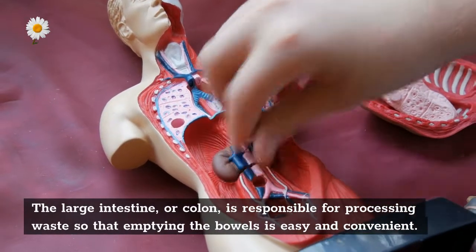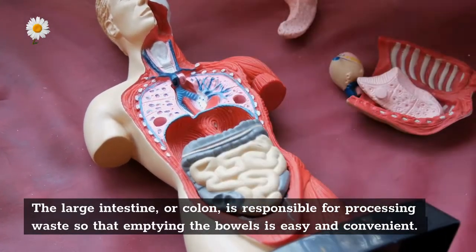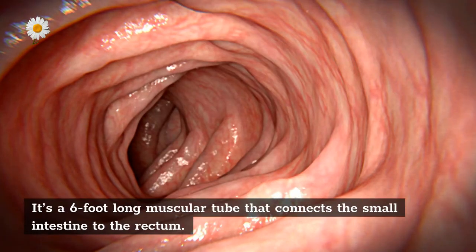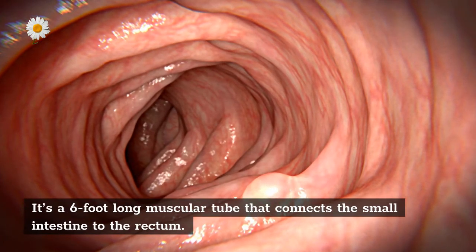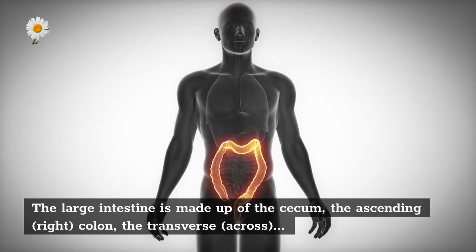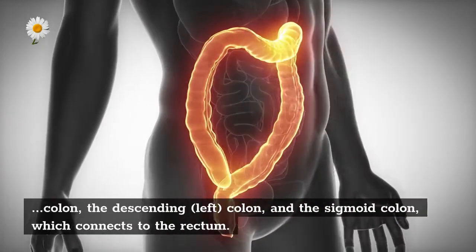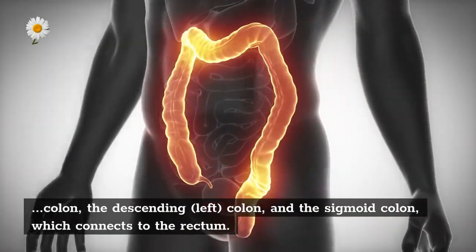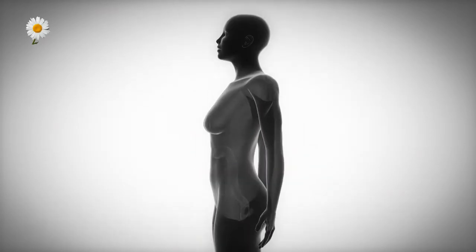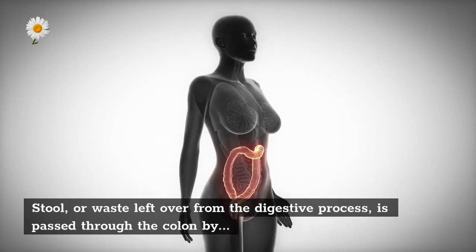Colon/Large intestine: the large intestine, or colon, is responsible for processing waste so that emptying the bowels is easy and convenient. It's a six-foot-long muscular tube that connects the small intestine to the rectum. The large intestine is made up of the cecum, the ascending (right) colon, the transverse (across) colon, the descending (left) colon, and the sigmoid colon, which connects to the rectum.